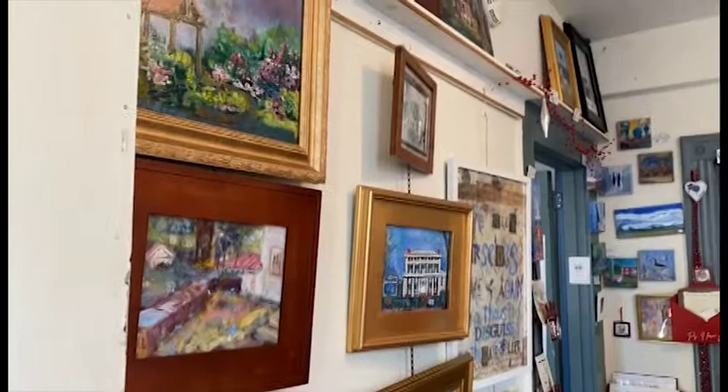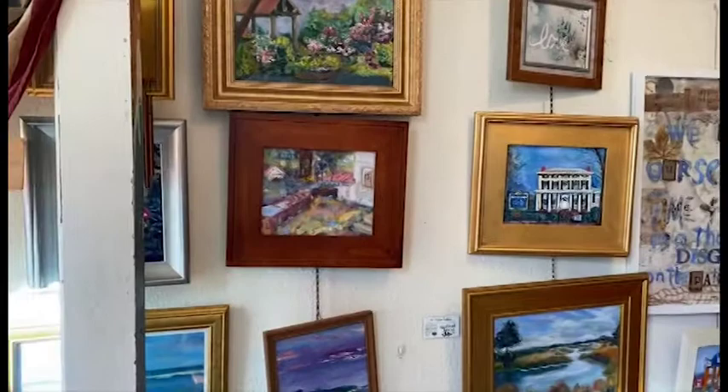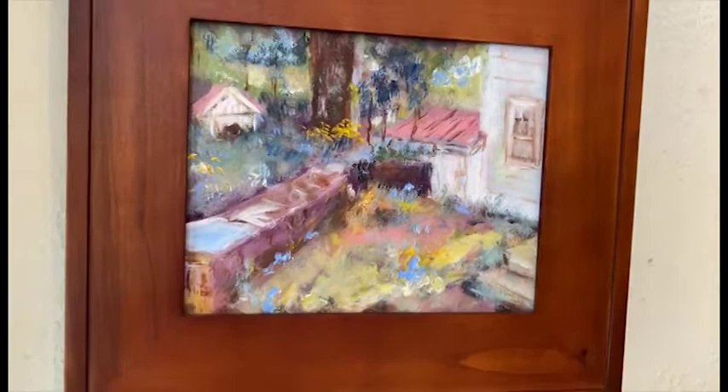Most of the paintings are plein air. We have a group called Plein Air Painters of the Mid-Atlantic and we used to paint every Wednesday, but the last couple of years we haven't been as strict about it. We all love painting outside, and a lot of these are painted on site throughout Delaware and the Maryland Peninsula. We go within about an hour of Dover for most of the things that we do.